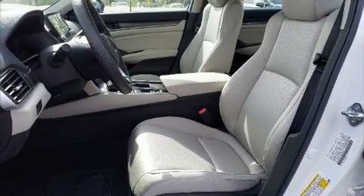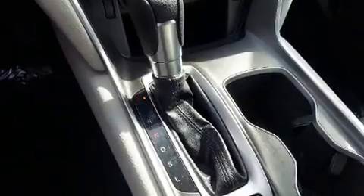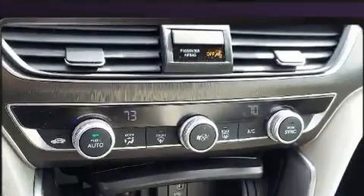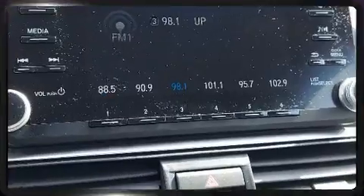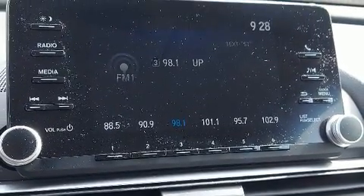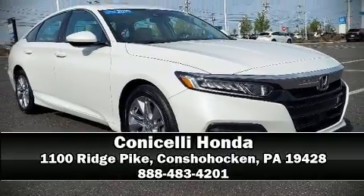Honda also prioritized safety and security with features such as traction control, ignition disabling, and four-wheel disc brakes with ABS. This vehicle has achieved certified pre-owned status by passing Honda's comprehensive certification process, including an exhaustive 150-point inspection. Stop by our dealership or give us a call for more information.